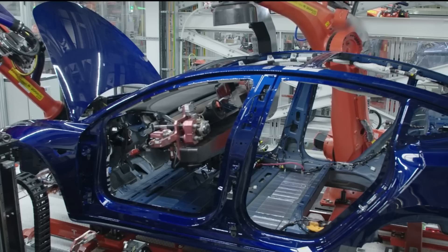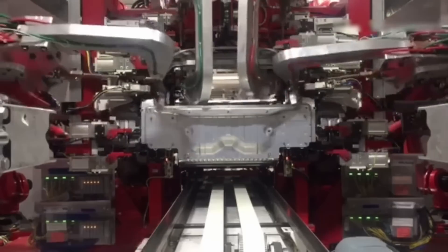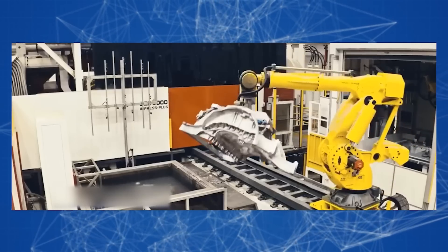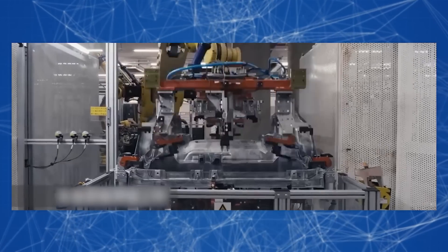Musk seems to be referring to the Tesla Model 3 when talking about the 70 components in the rear underbody. Obviously, on the new models, Tesla engineers decided to move away from such a multi-component assembly in favor of a single molded part.